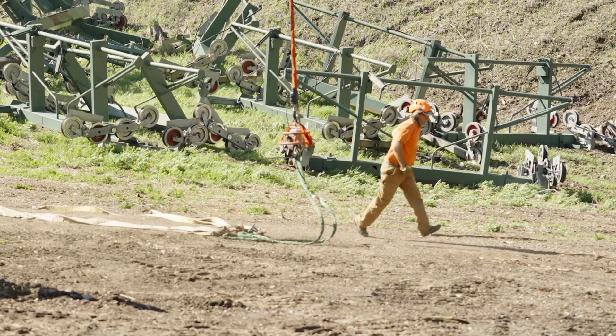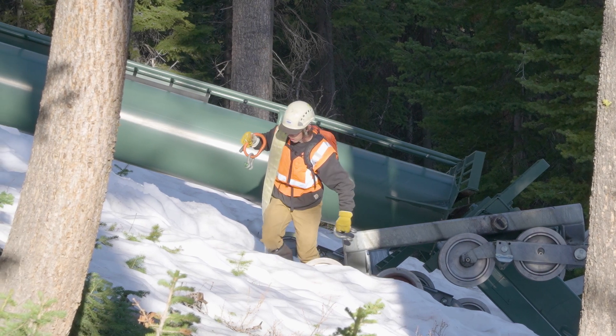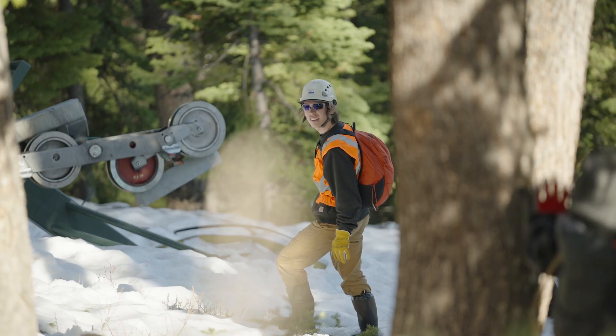My name is Jamie Kanzler, site manager for Doppelmayr here in Sun Valley to install the new lifts. Right now we're removing the old lifts, Greyhawk and Challenger.